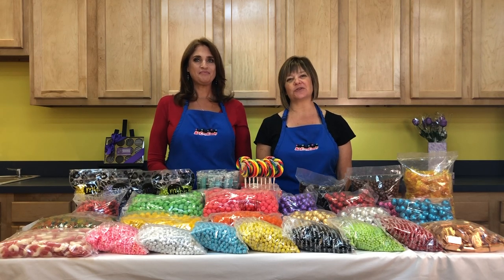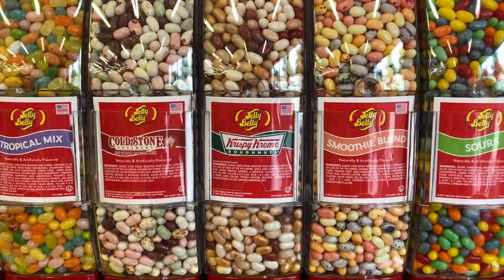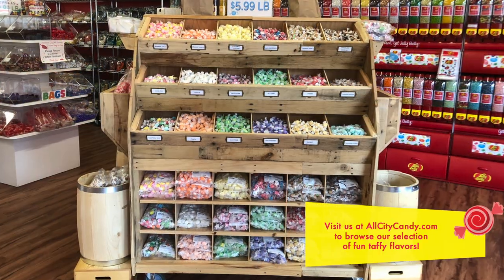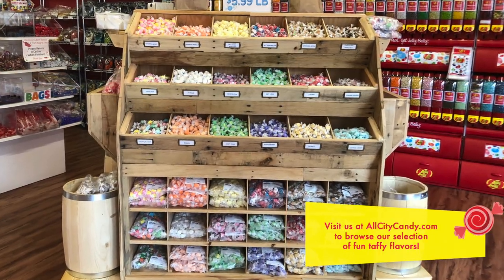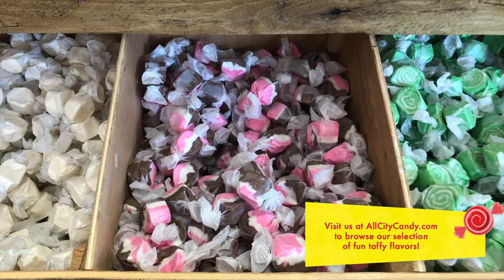Have a look around the store to see some ideas. Jelly beans come in fun flavors like champagne, Krispy Kreme donut, and mango. Taffy is a cost effective option for your buffet — our s'mores, cotton candy, and Neapolitan flavors are sure to please your guests.